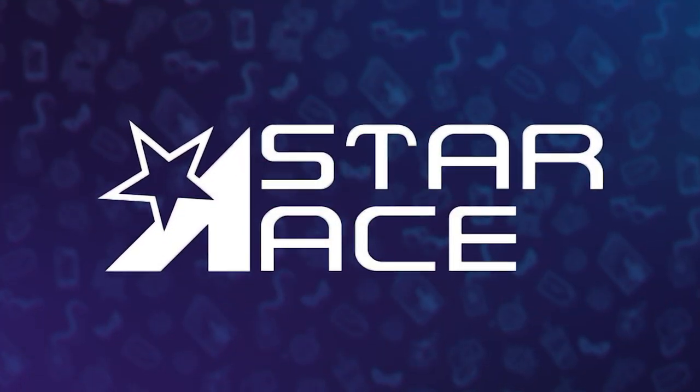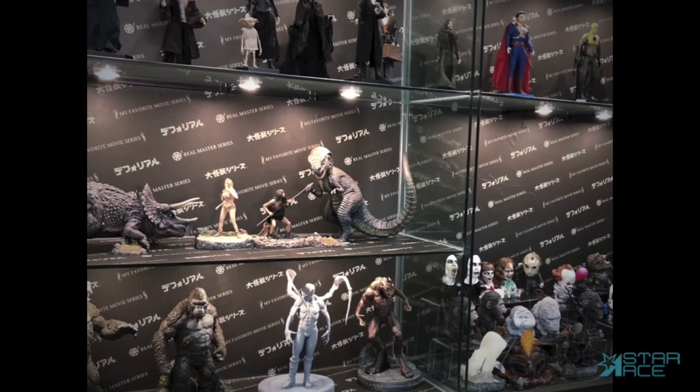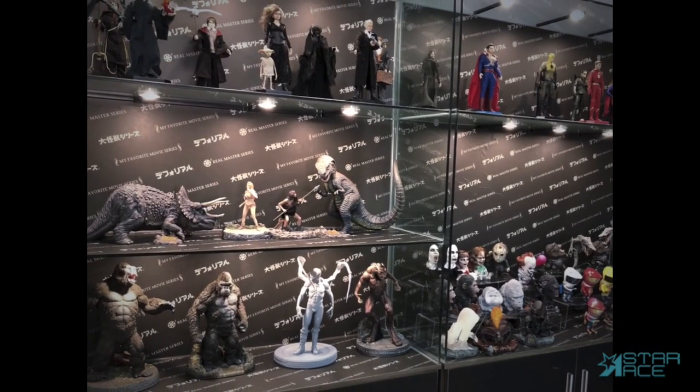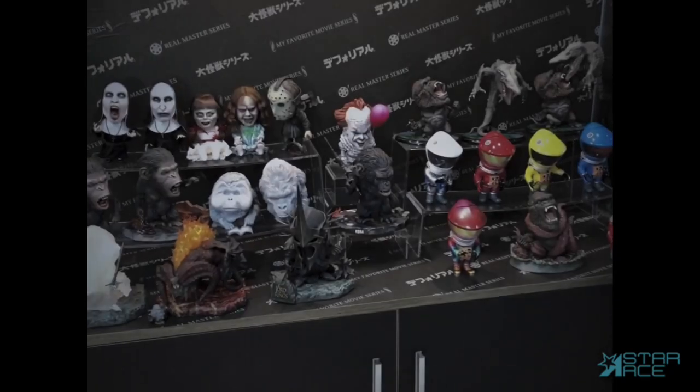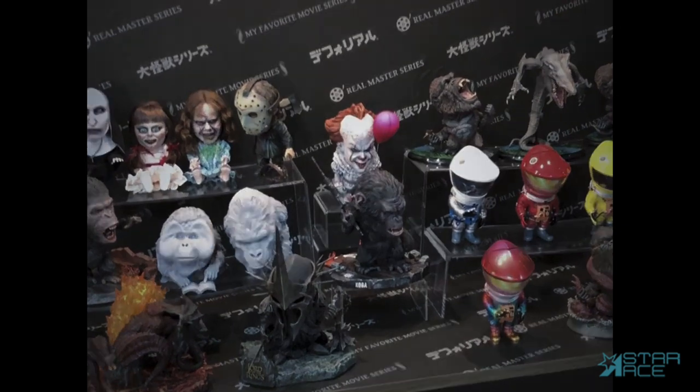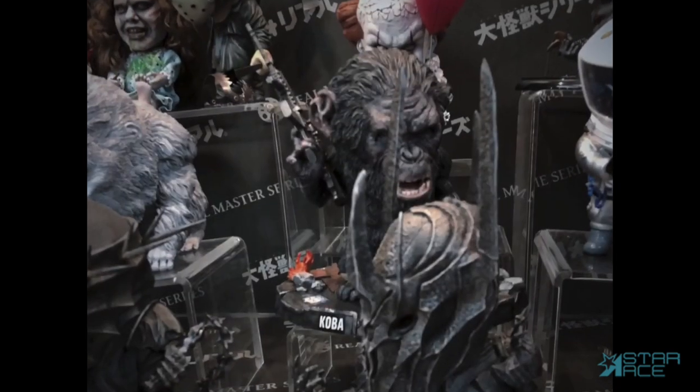Star Ace wants to share some of our new items that have just gone up for pre-order or will be available soon. The Defo Real figures have become very popular and we look forward to bringing you more from the Planet of the Apes series, including the villainous Koba, available in two different styles.